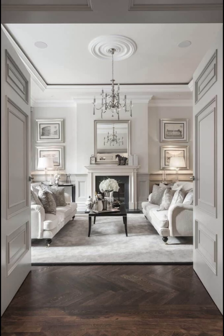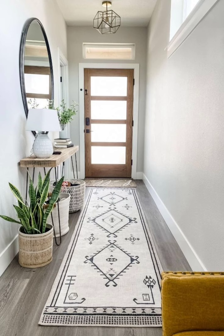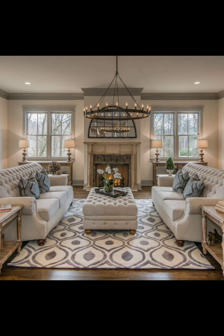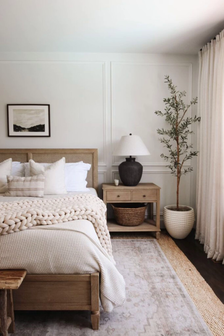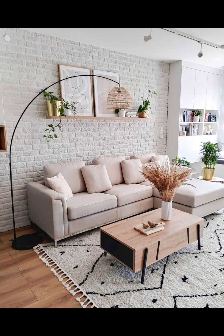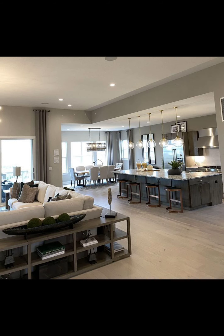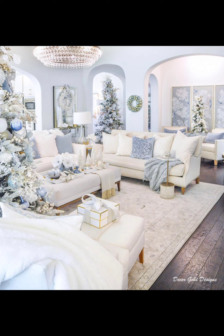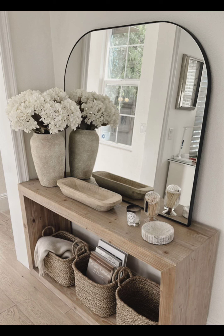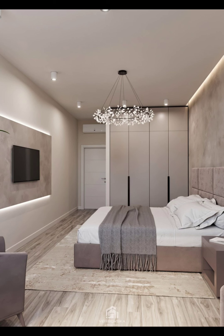Create custom wall art by painting or framing meaningful pictures, craft your own cushion covers with fabric that speaks to you, or repurpose old items. These simple projects allow you to showcase your personality and create a home that is uniquely yours. Imagine the satisfaction of having one-of-a-kind decor that tells your story — it is a budget-friendly way to transform your space and unleash your creativity.